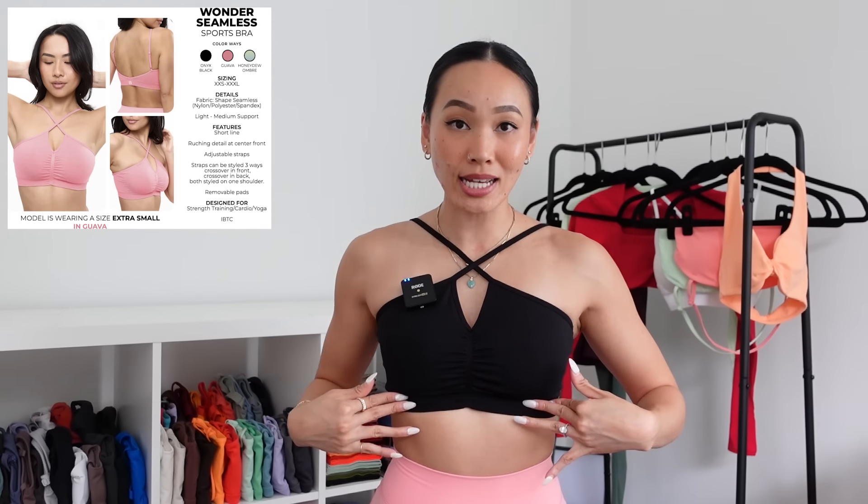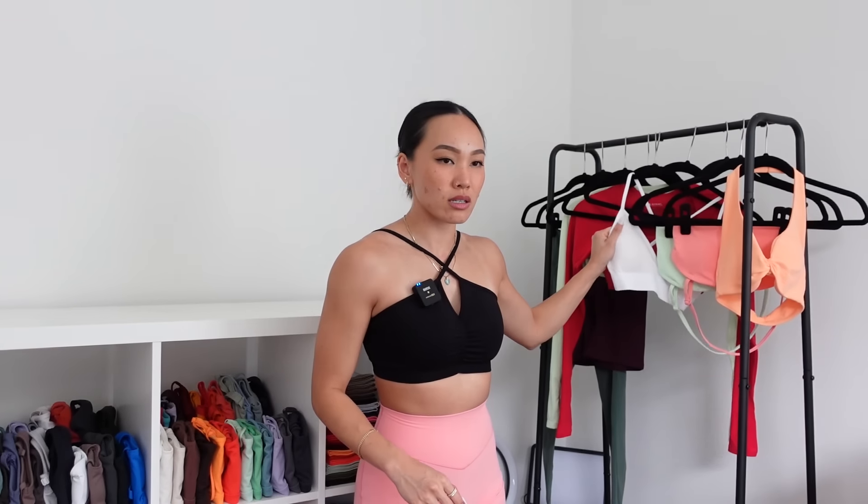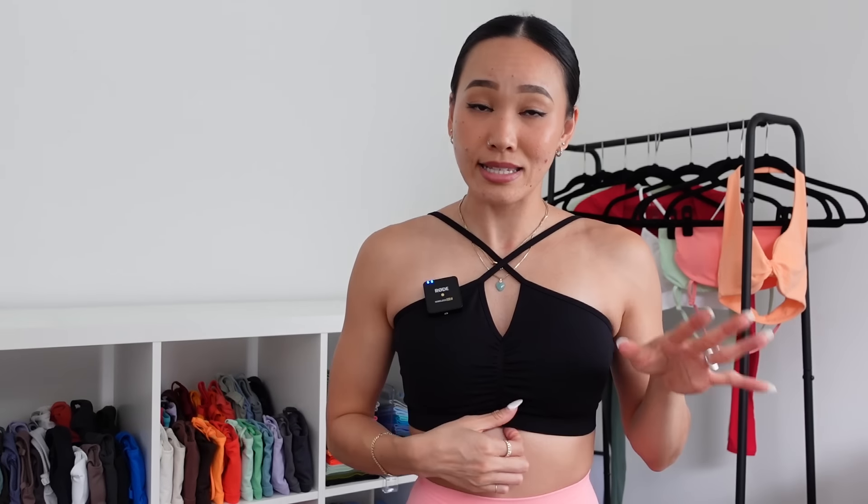Next up I have the Wonder Seamless Sports Bra in onyx black, size small. Right off the bat, this fabric feels so much softer and stretchier than the previous Plunge Seamless Sports Bra fabric, although they're both made of Shape Seamless. Immediately when I pulled this out of the bag I was like 'oh my gosh, this is so much softer.' The plunge bra feels a little more stiff comparatively. They're both still very soft, but I don't know if it's the dye or what — this fabric feels insanely soft.